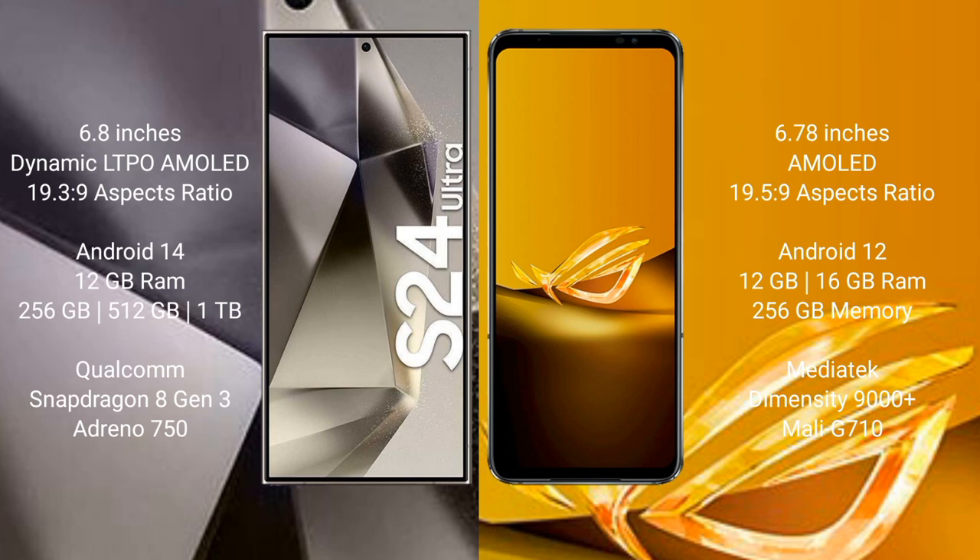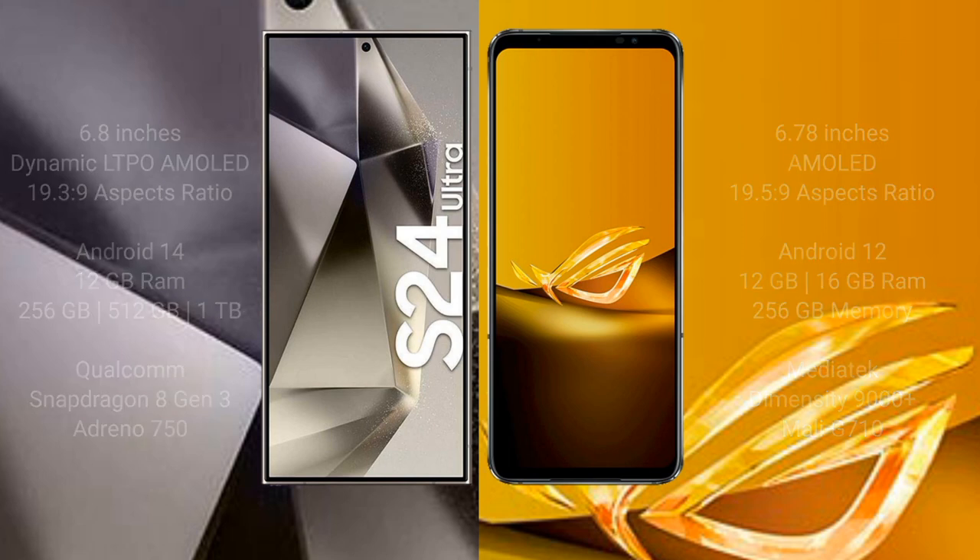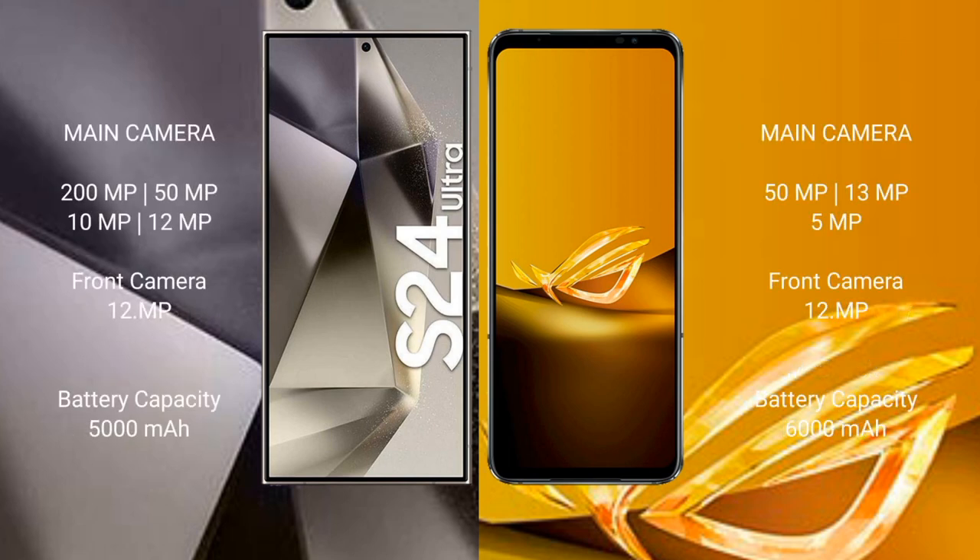Samsung Galaxy S24 Ultra comes with 12GB RAM and 256GB to 1TB internal storage, Qualcomm Snapdragon 8 Gen 3 processor and Adreno 750 GPU. Asus ROG Phone 6D comes with 12GB or 16GB RAM and 256GB or 512GB internal storage, MediaTek Dimensity 9000 Plus processor and Mali-G710 GPU.